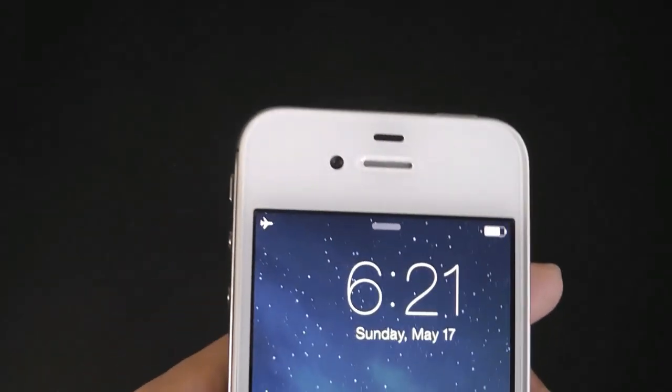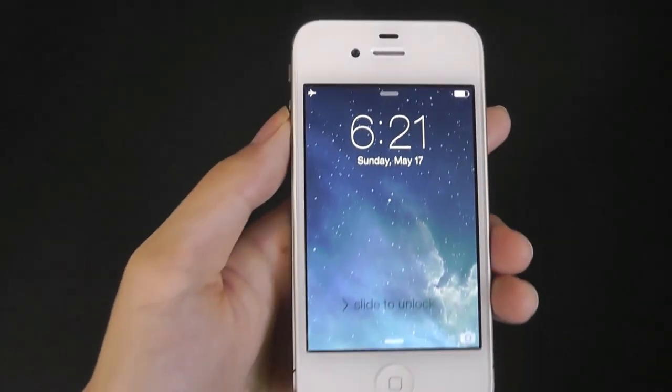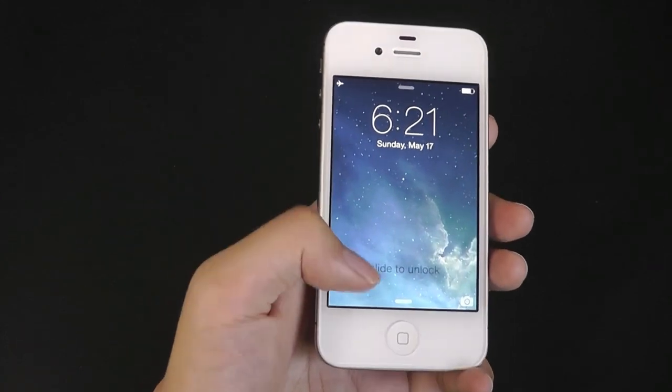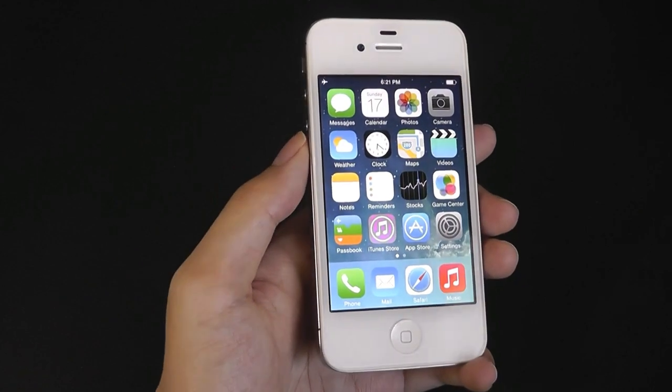Above the display, for the first time on an iPhone, was also the front-facing camera. Although the quality is definitely subpar by today's standards — not going to be a great selfie cam — it did allow it to support functions like FaceTime for the very first time.